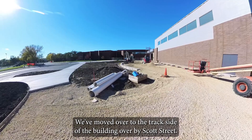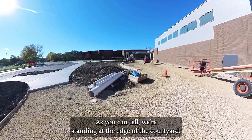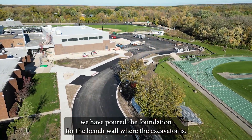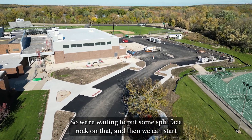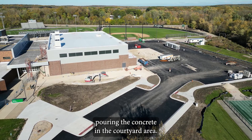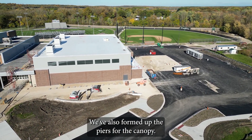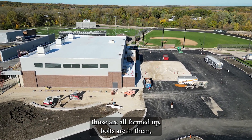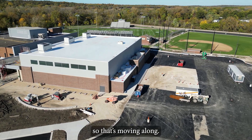We've moved over to the track side of the building over by Scott Street, and as you can tell, we're standing at the edge of the courtyard. Since our last video, we have poured the foundation for the bench wall where the excavator is, so we're waiting to put some split-face rock on that, and then we can start pouring the concrete in the courtyard area. We've also formed up the 13 piers for the canopy that we talked about in our last video — those are all formed up, the bolts are in them, the electric is out, and the lights underneath of them, so that's moving along.